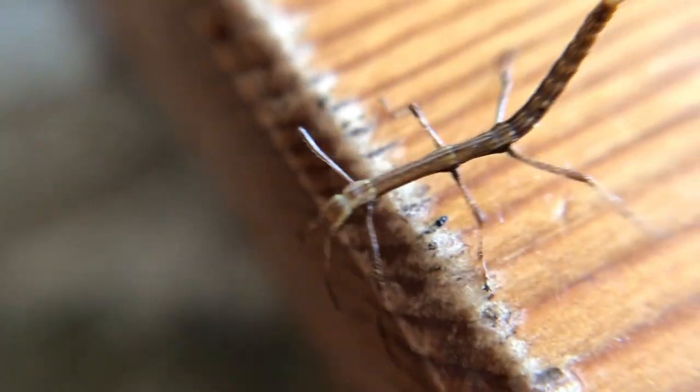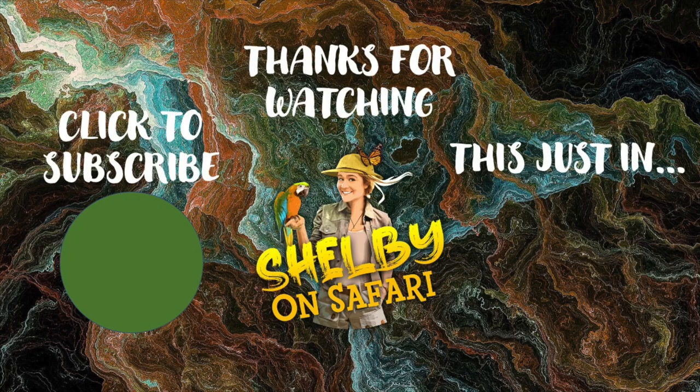So thank you so much for joining me on this introduction into the amazing world of stick insects. If you learned something new, give this video a thumbs up. And if you haven't already, be sure to click to subscribe!